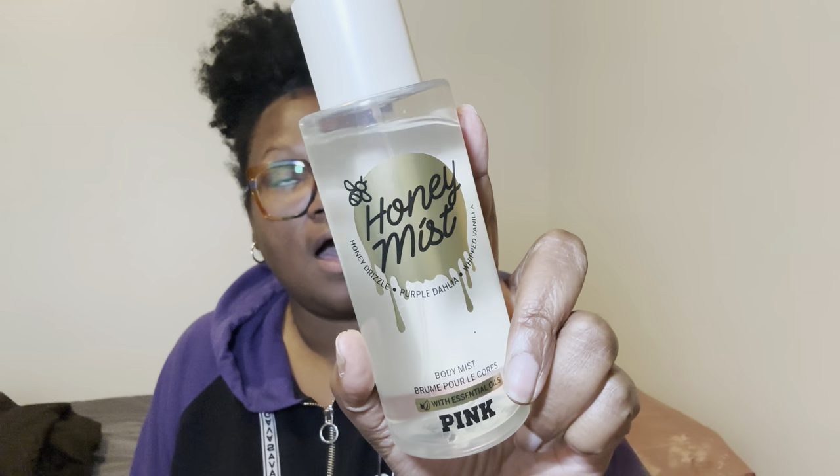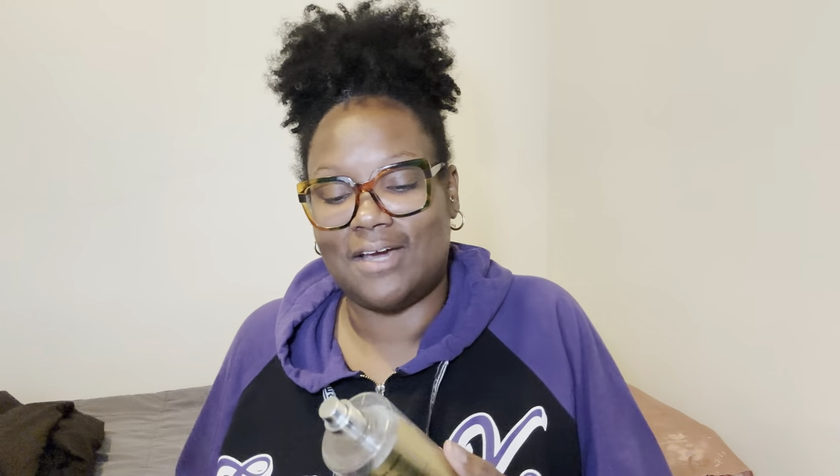The next item I used for my fragrance mist — I used the Honey Mist from Victoria's Secret. It has honey drizzle, purple Dahlia, and whipped vanilla. When I saw Dahlia, I was reminded of my Dahlia from Bath & Body Works. She's in storage and I need to get her out so I can use her again because I love her so much. So I sprayed my body down in this and it's just a sweet smell. You can tell it's honey — it smells really good.